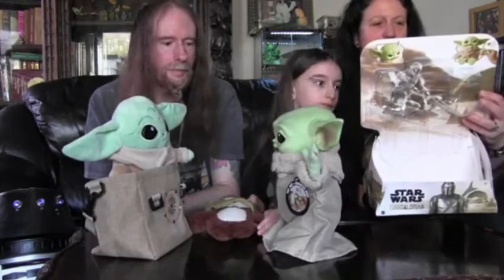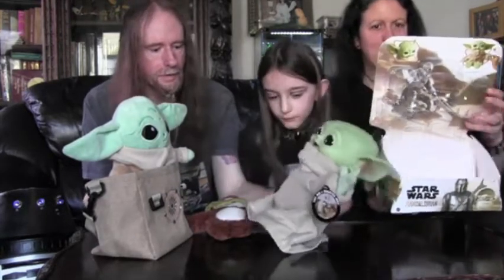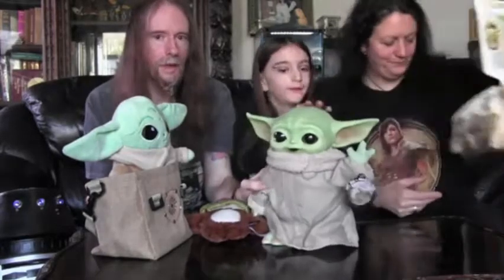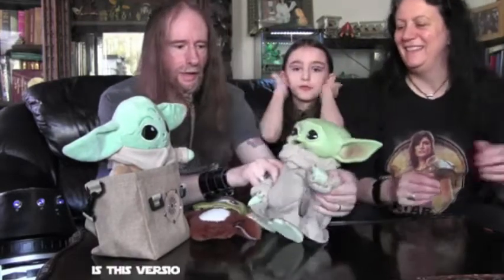We're going to keep the box as well, I think — it'd be good to keep it all together. So, what do you think? Do you think he's cool? Put it in the comments down below. We think he's cool.